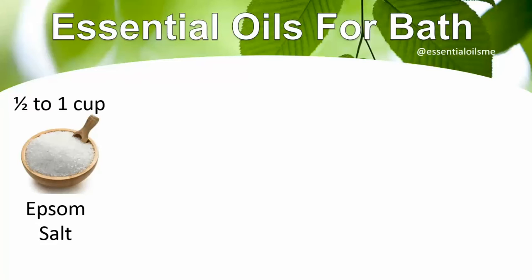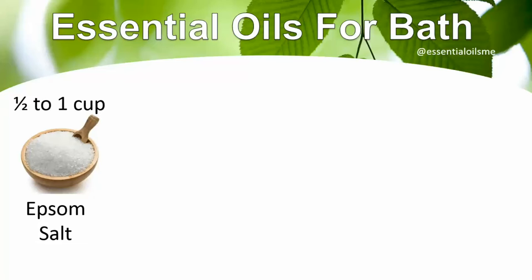Alright, so the first thing to use is a half a cup to one cup of Epsom salt, and that's gonna be great for helping your bath water as well as cleaning out your pores. Love using that, and what really takes it to the next level is, of course, essential oils.